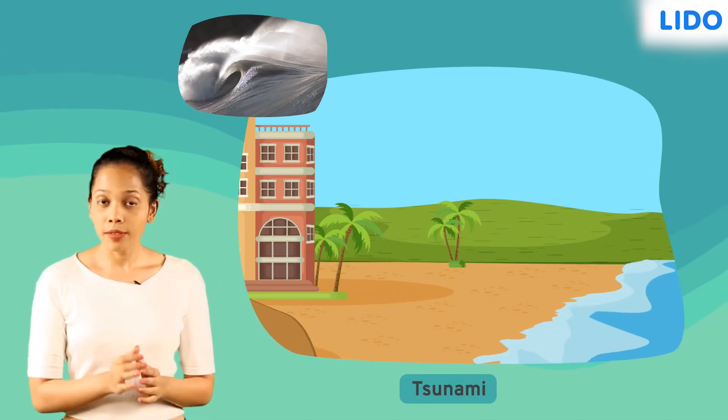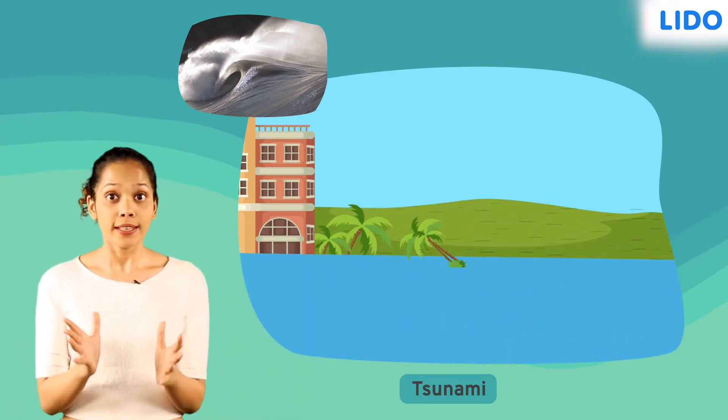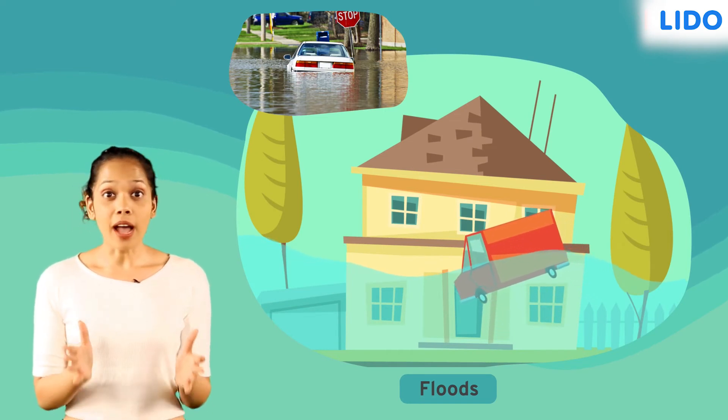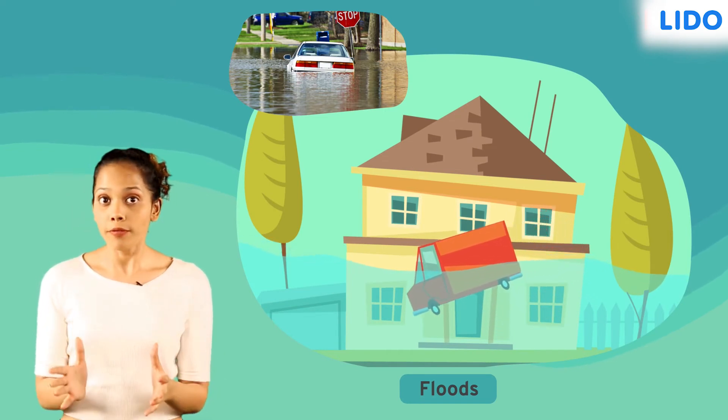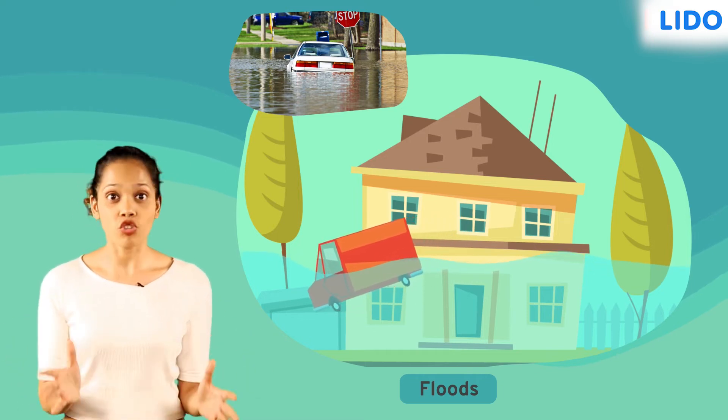Heard of tsunamis? When a tsunami strikes, massive waves hit the land and drag whole cities with them. Floods, on the other hand, are caused when water overflows and covers an entire area of land that is generally dry.